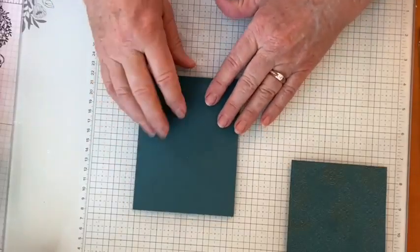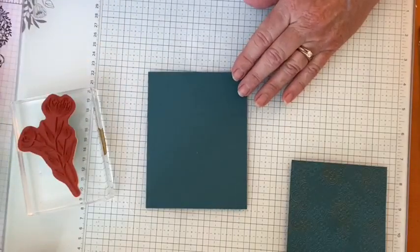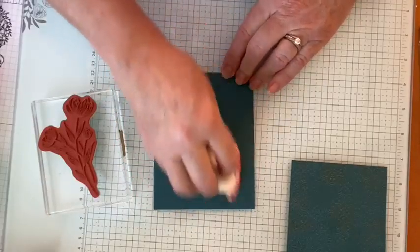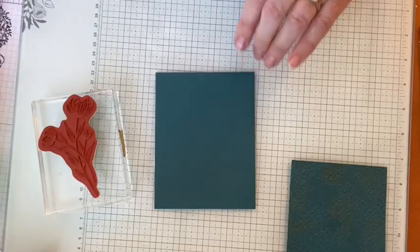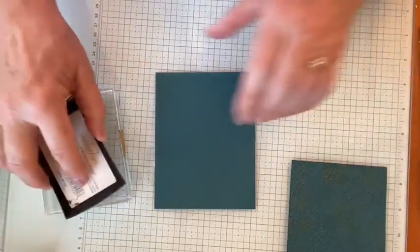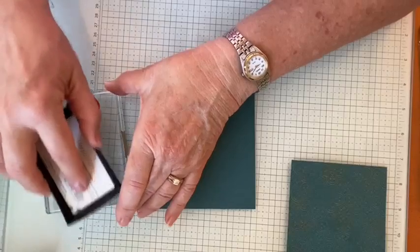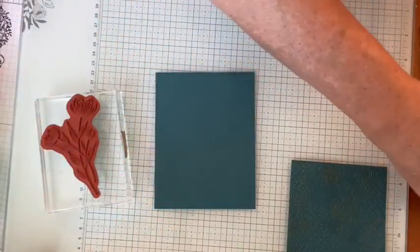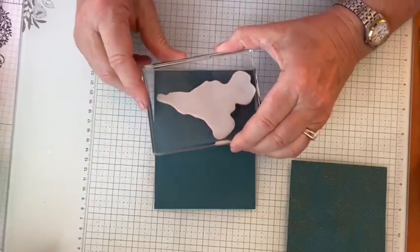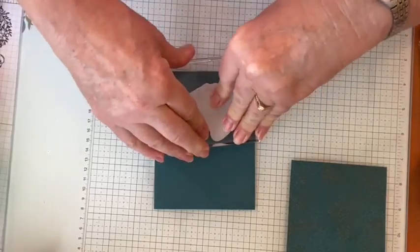Next up we're going to emboss our image in copper — this is like embossing day! So we are going to emboss our image with copper embossing powder. Use your embossing buddy — don't forget that step or you'll have fingerprints everywhere. I can fit more than one image on here because we're going to cut these out, so it doesn't really matter.